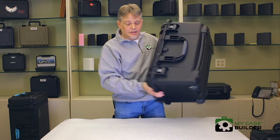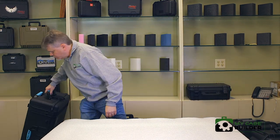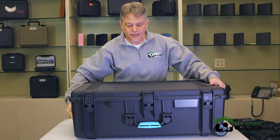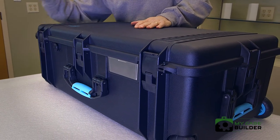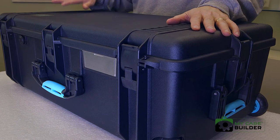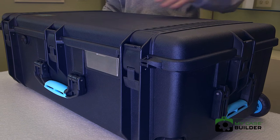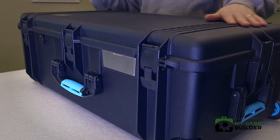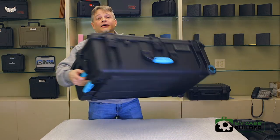There are two more to show you. One is the HPRC case — it's got an up-and-over latch and is lightweight, meaning heavy-duty but lightweight. It's going to be about the weight of a Pelican Air. All their cases are very light, still with a lifetime guarantee and waterproof rating. The HPRC is a really nice case made in Italy.